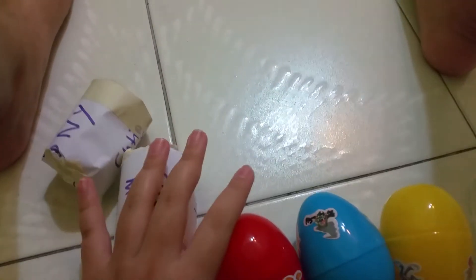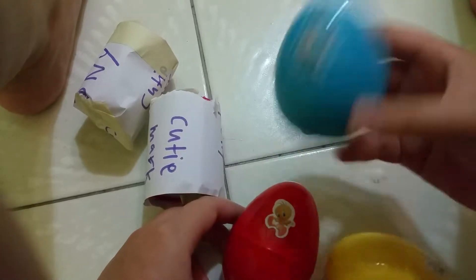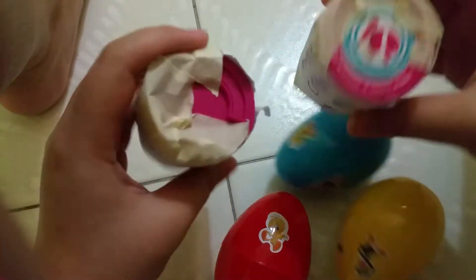Here's my surprise! We have a red egg, a blue egg, and a yellow egg. And here are two My Little Pony Cutie Mark Crew.